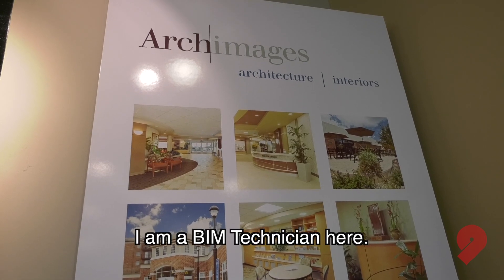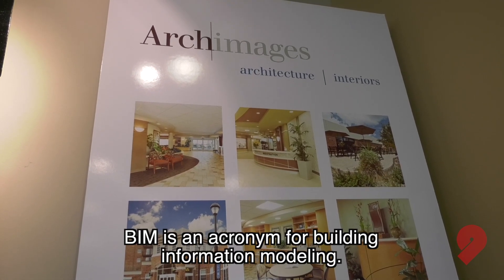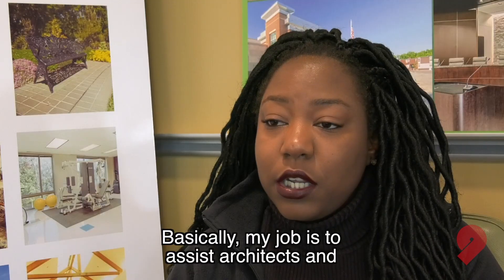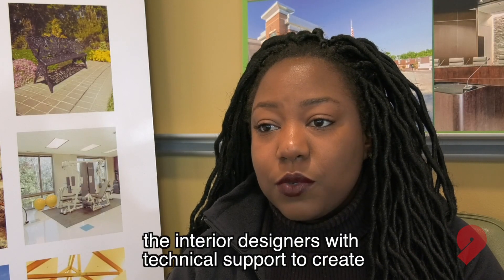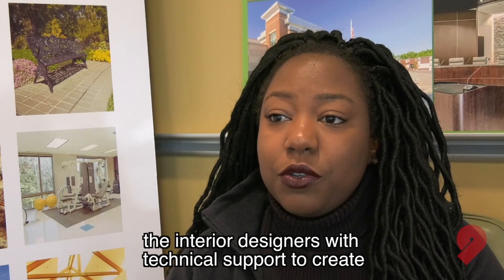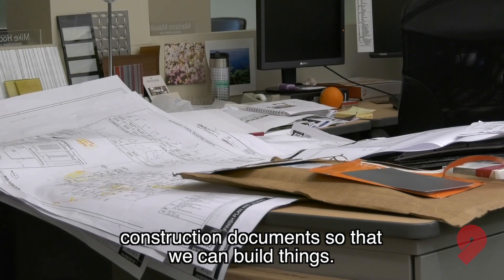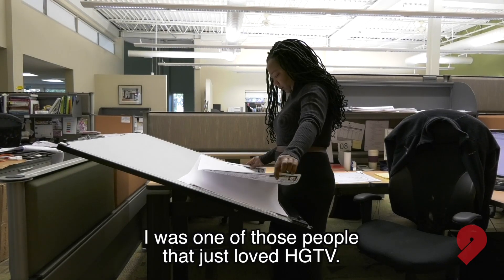I am a BIM technician here. BIM is an acronym for Building Information Modeling. Basically, my job is to assist architects and the interior designers with technical support to create construction documents so that we can build things.